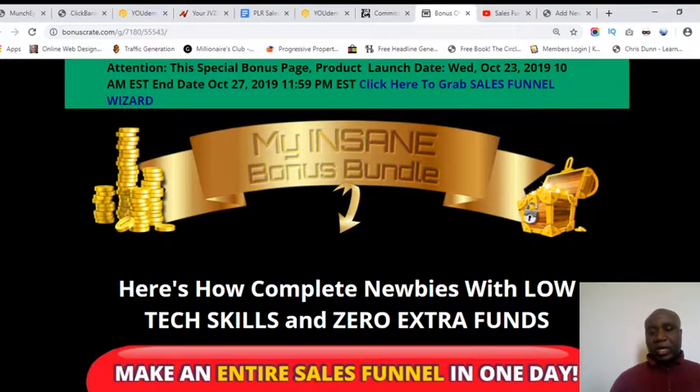This product is launched today, Wednesday the 23rd of October 2019. It's designed for complete newbies with low tech skills, and even with zero extra funds. Even if you do not have any money in your pocket, you can still use this particular program.